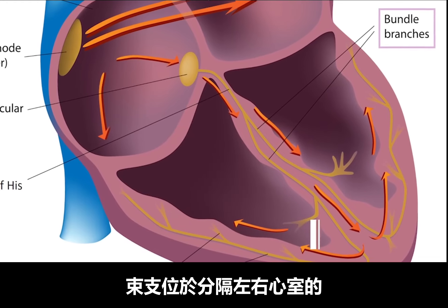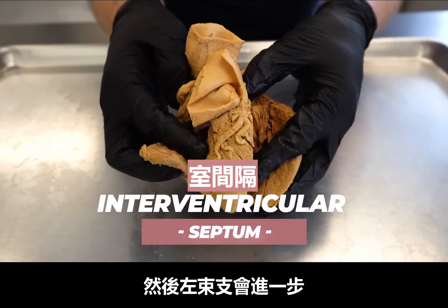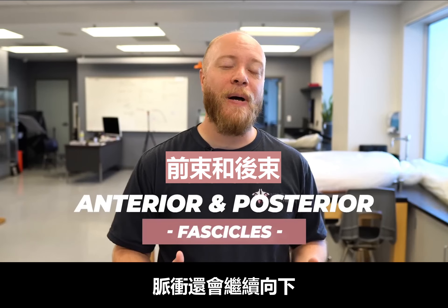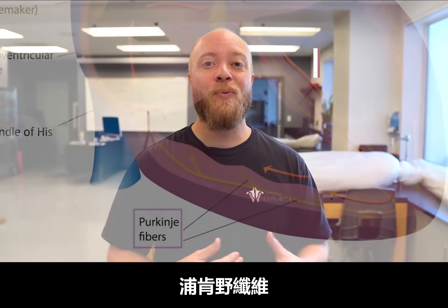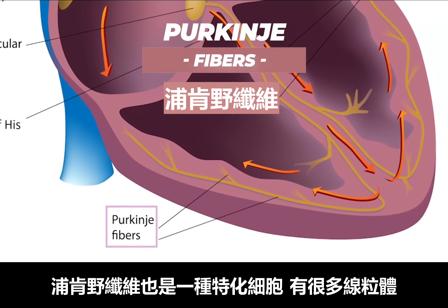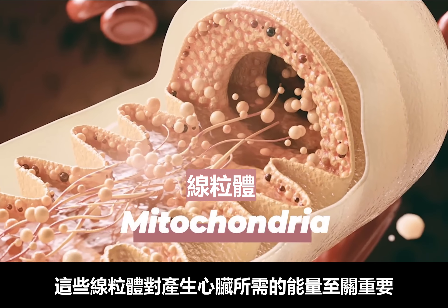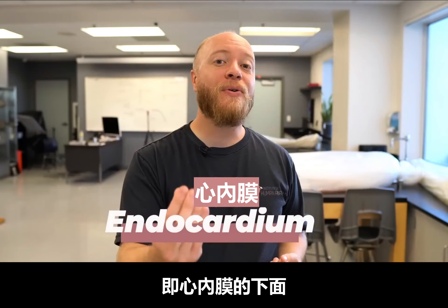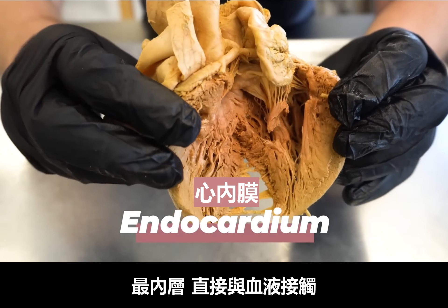The bundle branches are located in the interventricular septum, which separates the left and right ventricles. The left bundle branch further separates into what's known as the anterior and posterior fascicle. The impulse then travels down towards the most inferior aspect of the heart and splits into what are known as the Purkinje fibers. Purkinje fibers are specialized cells that have lots of mitochondria, which are vital for creating energy the heart will definitely need. They sit just underneath the epithelial layer of the heart called the endocardium — the innermost layer, which comes into direct contact with the blood itself.